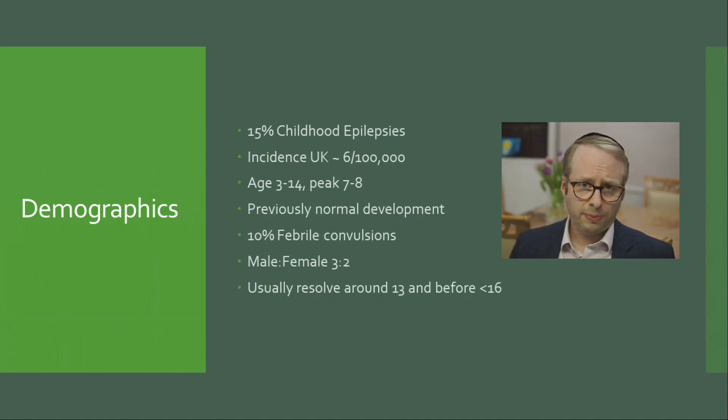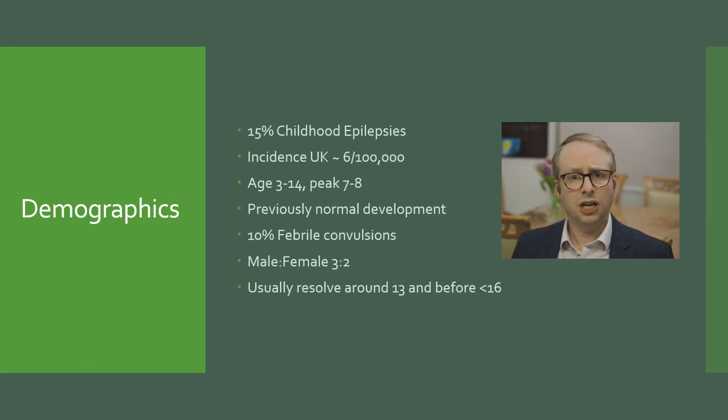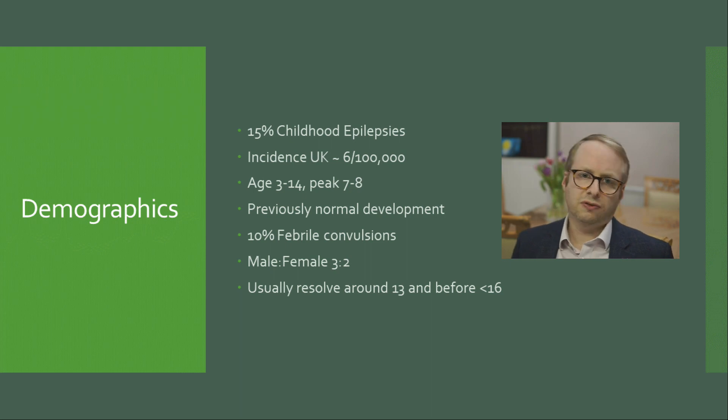This is a very common epilepsy, making up about 15% of the childhood epilepsies. In the UK, the incidence is about 6 per 100,000. It tends to occur roughly about the age of 7 or 8, and usually will resolve about the age of 13, and usually before the age of 16. About 10% may have a history of febrile convulsions, and there tends to be a male preponderance of about 3 to 2.